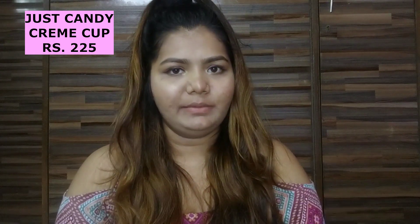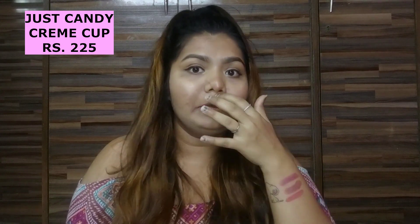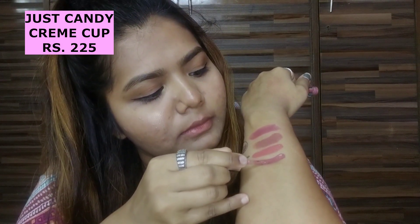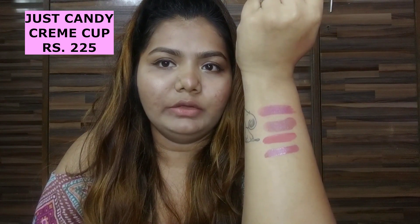It's very creamy when you apply and it dries out in 2-3 seconds — it's not heavy on your lips at all, very lightweight. So the next shade is from Just Candy again, in the liquid formula. This is one of my favorite nude colors — it stays on your lips for 6 to 8 hours, and even if you eat pizza or ice cream it won't fade away. It's in the shade 'Cream Cup' and it's only 225 rupees. The pigmentation is really awesome. You can see it's a really rosy pink nude shade.